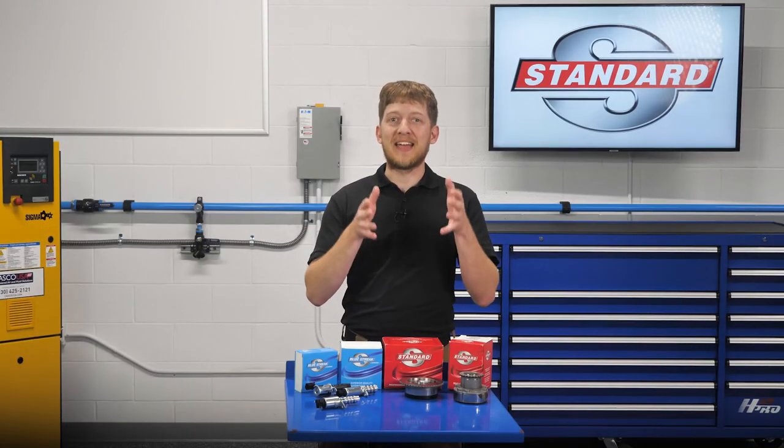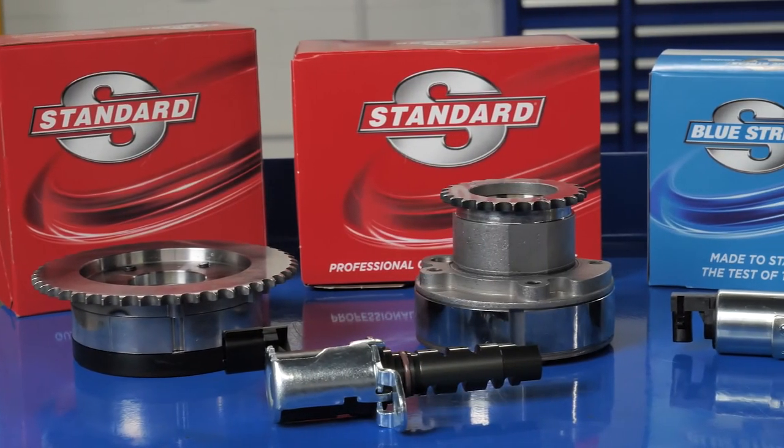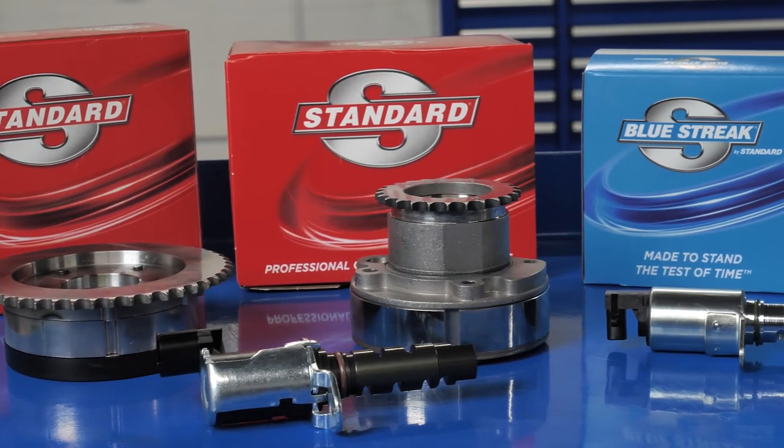When you are replacing a failed OE VVT component, you can trust Standard for a sprocket and solenoid that will perform and last.